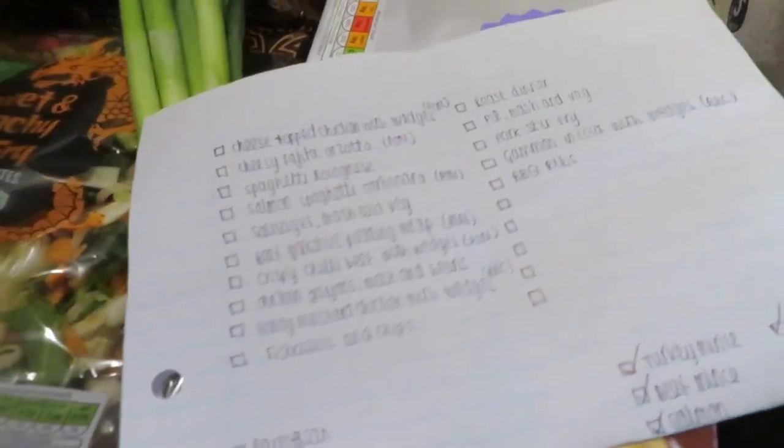We picked up a few extra bits and bobs as well, and I will be filming a 'what we eat in a week' video because you guys seem to really enjoy that, so look out for that. If you did enjoy this video, please give it a big thumbs up, subscribe down below, and also follow me on Instagram — my handle is in the description. Thanks for watching, bye!